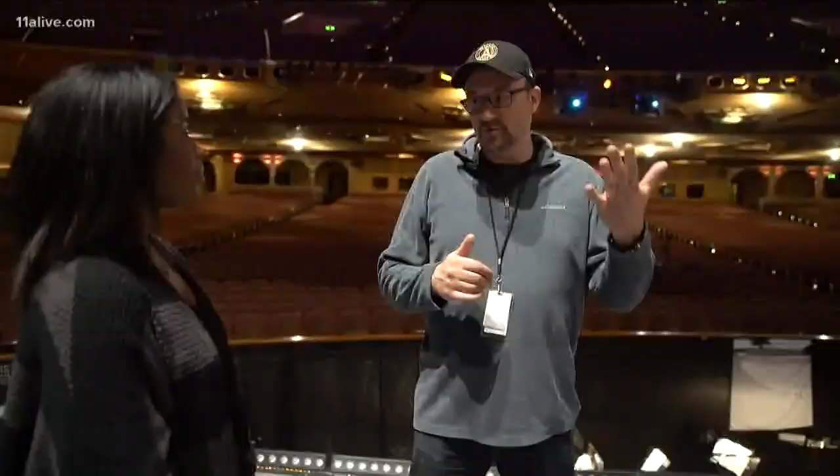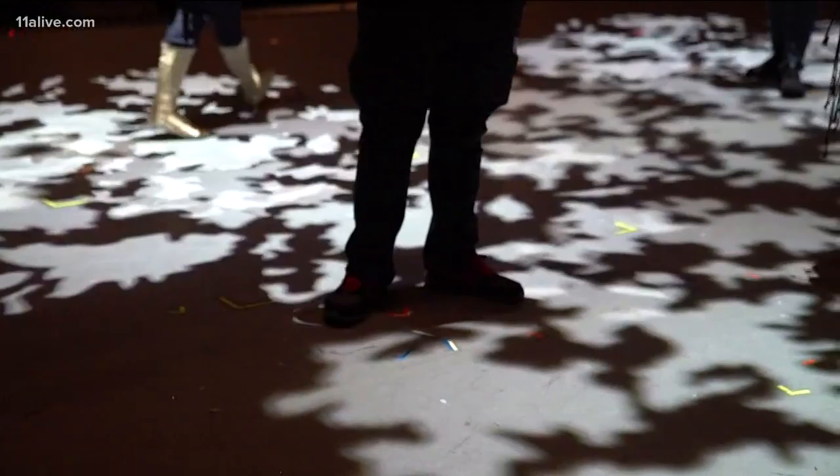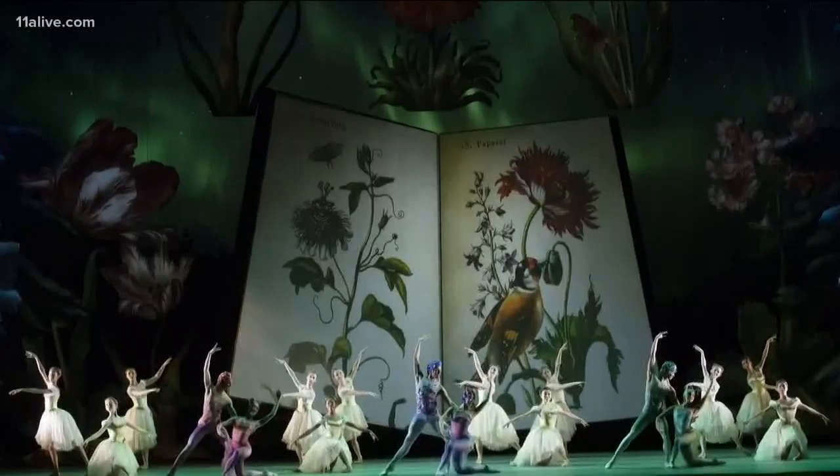Textured lighting projections help bring the set to life. The projections are what takes it from being 3D to what they're calling 5D. They've mapped both projectors to every single piece of the set down to the inch.